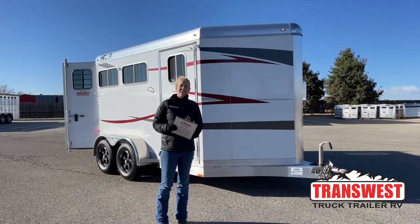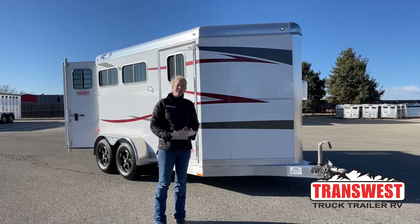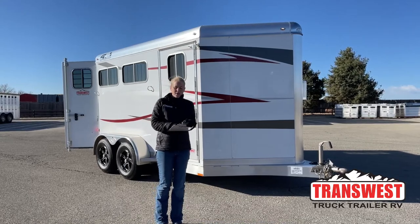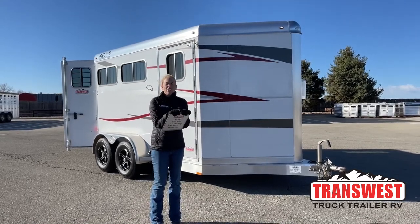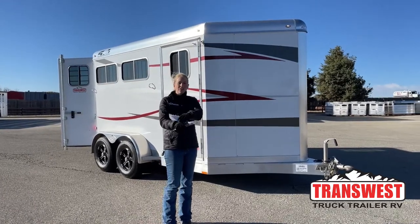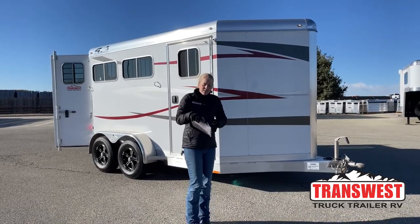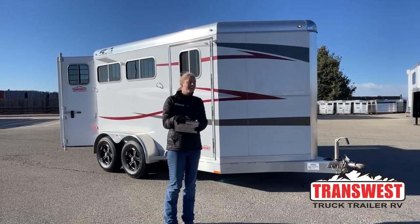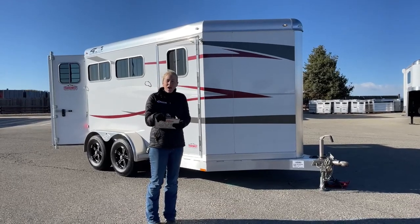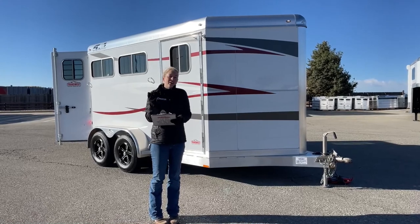Good morning and welcome to TransWest Truck Trailer RV at Frederick. My name is Callie Say and I'm here at TransWest Horse Trailer Sales. For those of you familiar with us, we are Cimarron and Logan dealers, but we also take in a large variety of used trailers on trade. This one is actually one that we purchased outright. It's technically a used trailer, but you will see when we do our walkthrough that you are getting basically a new trailer at a used price.